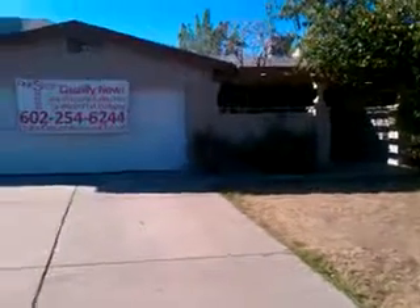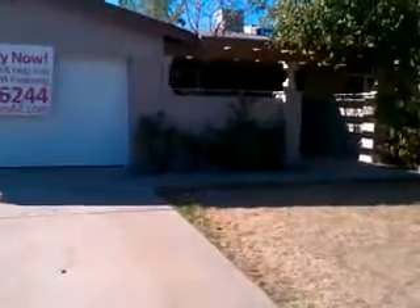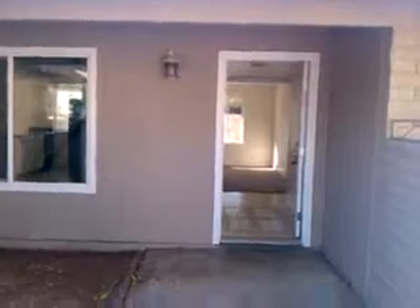This property is located at 4725 West Wethersfield Road. This is a three-bedroom, two-bath home built in 1976. It is 1,710 square feet and is part of our lease option program where we move you in with no money down.